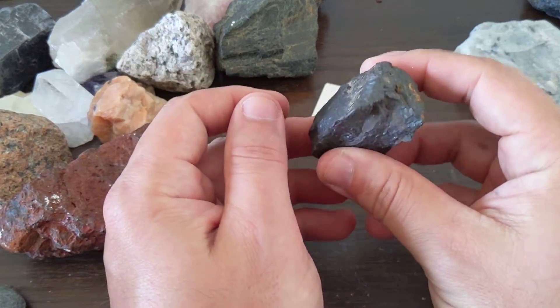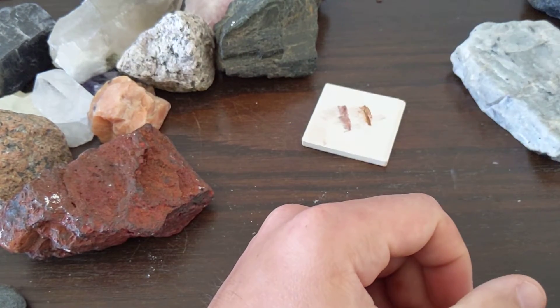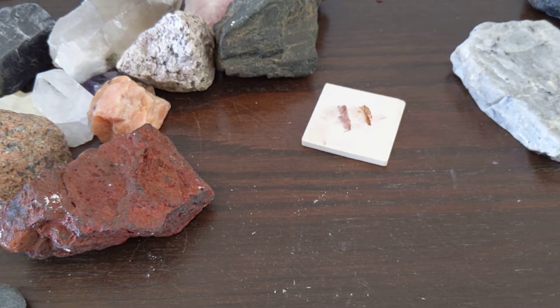What's this over here? This looks really similar — boop, magnetite. So that is hematite.